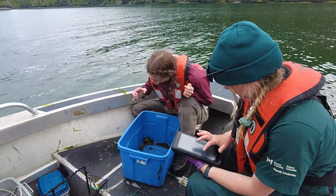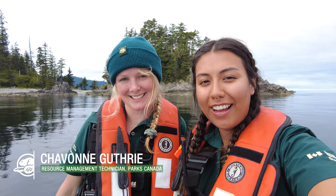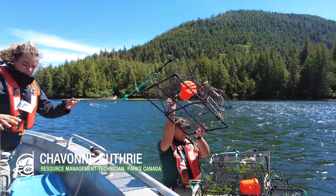My name is Charlotte and I'm a resource management officer. My name is Siobhan and I am a resource management technician. We work in Gwaii Haanas National Park Reserve, National Marine Conservation Area Reserve, and a Haida Heritage Site.